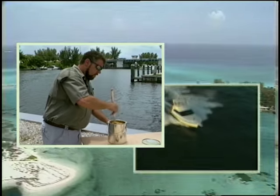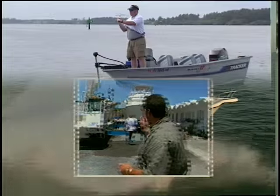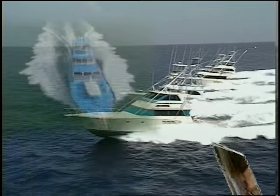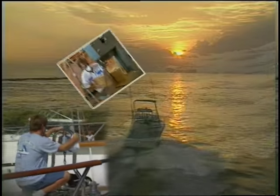If boating's your game, then you'll agree, ship-shape is the way to be. Out on the lake or on the sea, ship-shape means trouble-free. Ship-shape means being neater, ship-shape makes boat work easier. Ship-shape is the way to go — the ship-shape boat care show.